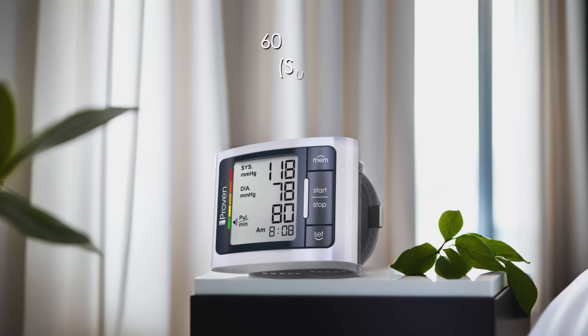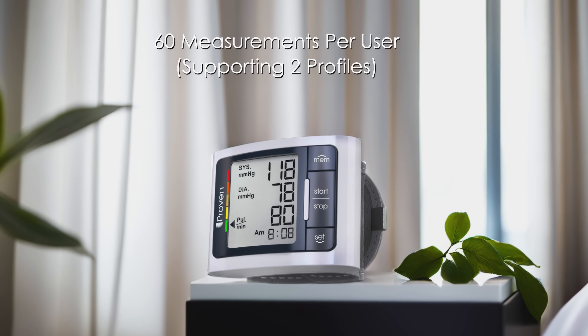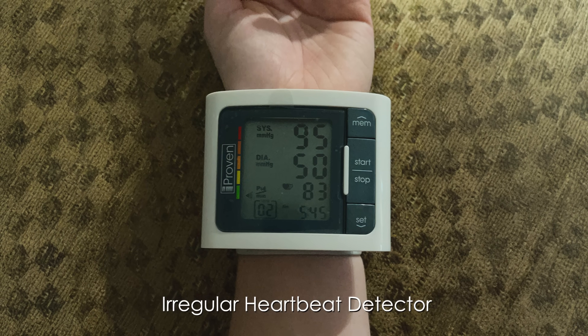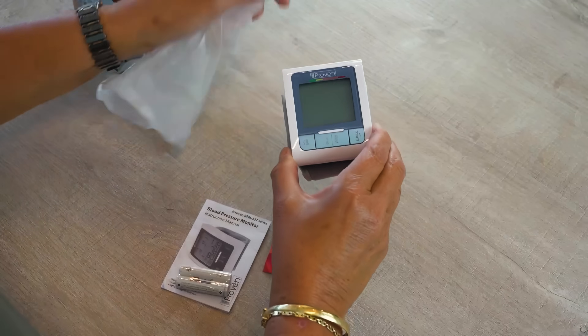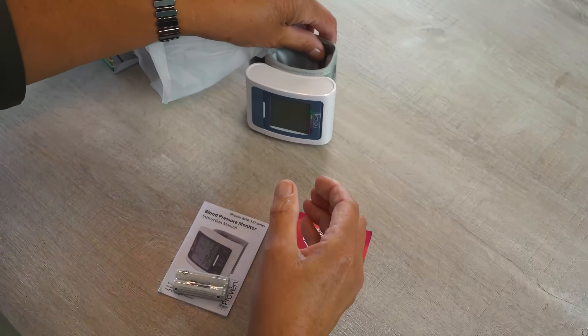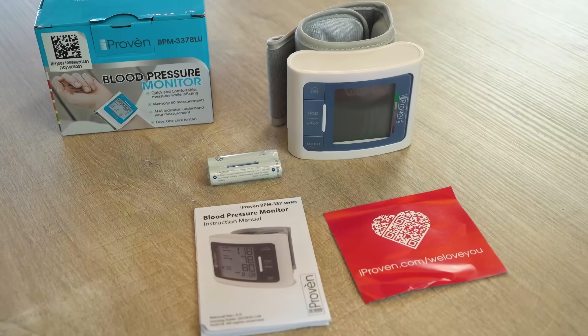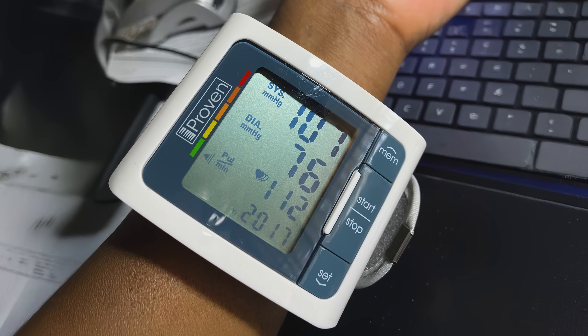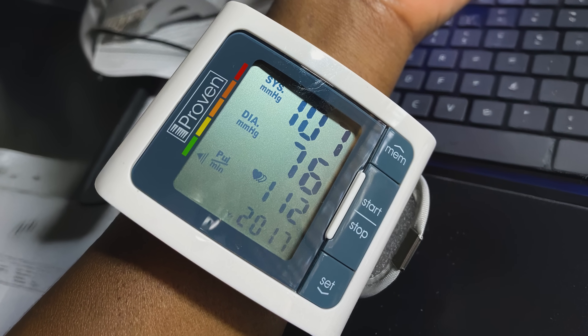With memory storage for 60 measurements per user, it simplifies tracking progress without manual record-keeping. The irregular heartbeat detector adds diagnostic value, alerting users to potential arrhythmias during measurements. Battery life is robust, lasting months with regular use, and the included carrying case protects the device during storage or travel. Its quiet operation and intuitive interface make it accessible for elderly users or those new to blood pressure monitoring.